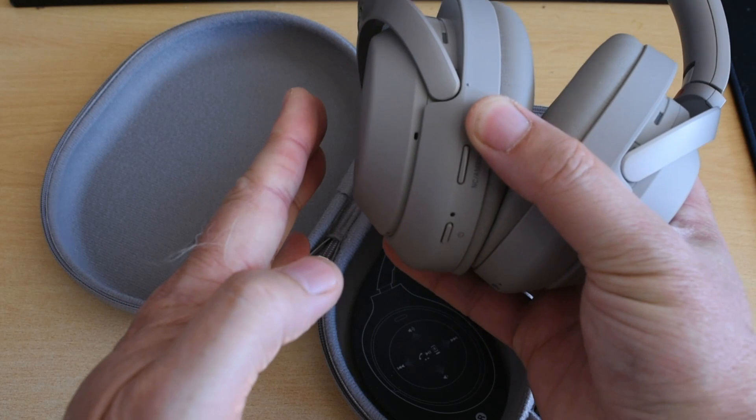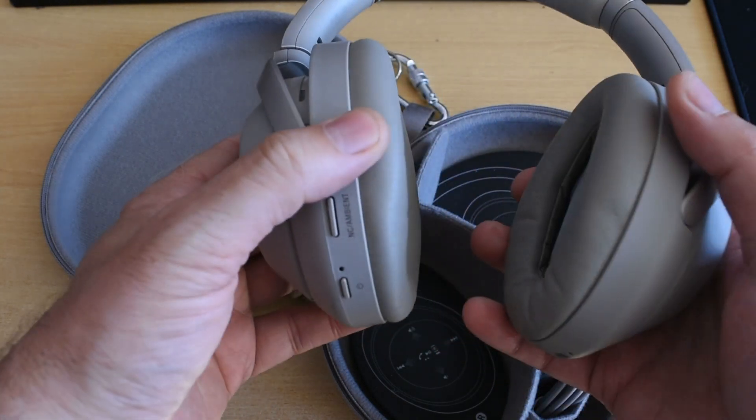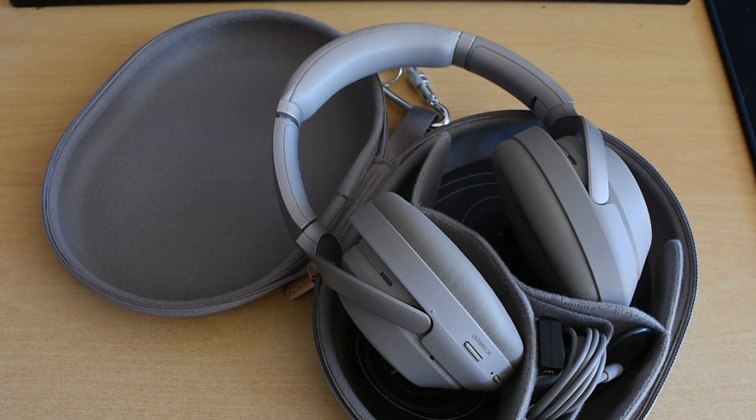The touch controls on the Sony are on the right earcup. You swipe forward for next track, backwards for previous track, and you can fast-forward or rewind by swiping and holding. You can increase or decrease volume by swiping up and down. Holding your finger to the touch sensor temporarily mutes the headphone so you can hear, which is quite useful. However, I find this problematic — particularly at the gym or in a confined space — because I accidentally touch it during workouts. I much prefer the Bose's traditional physical buttons; they're a little more fiddly but far less prone to accidental activation.